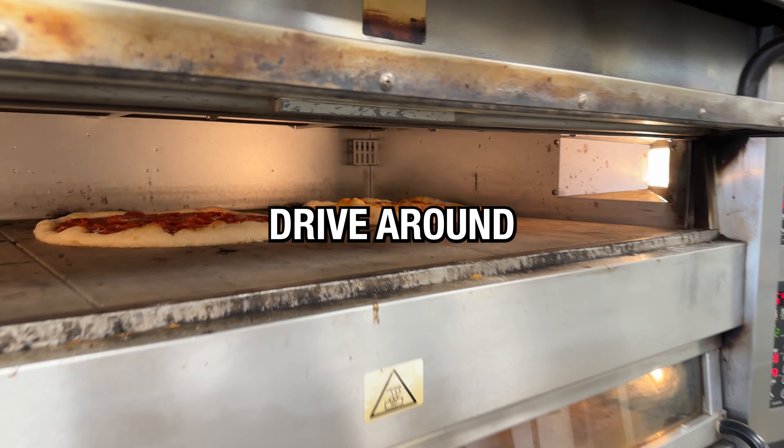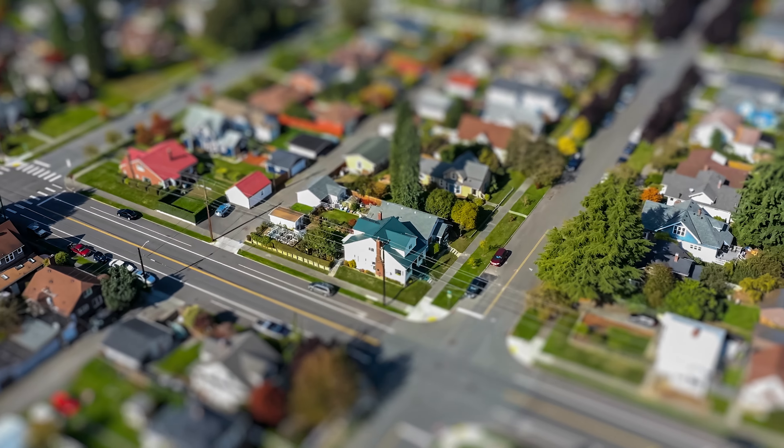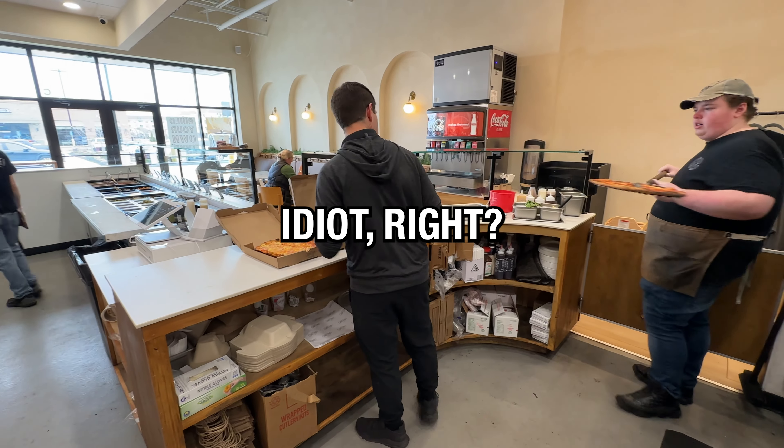The easiest way to do it is just drive around your city and say, alright, these are the places that I wanna call. Go to Google, type in their name, find their number, and then there you go.